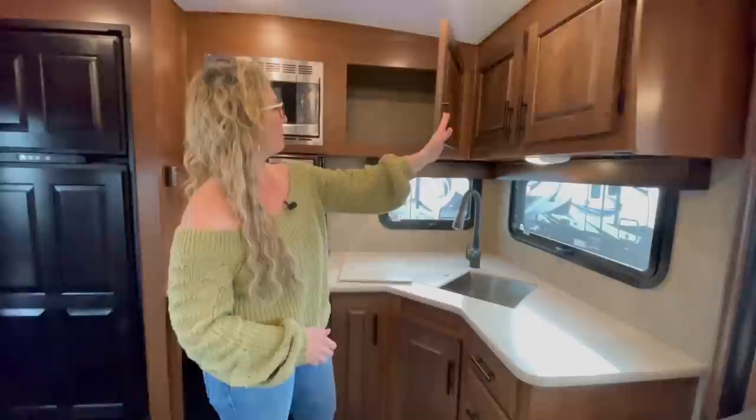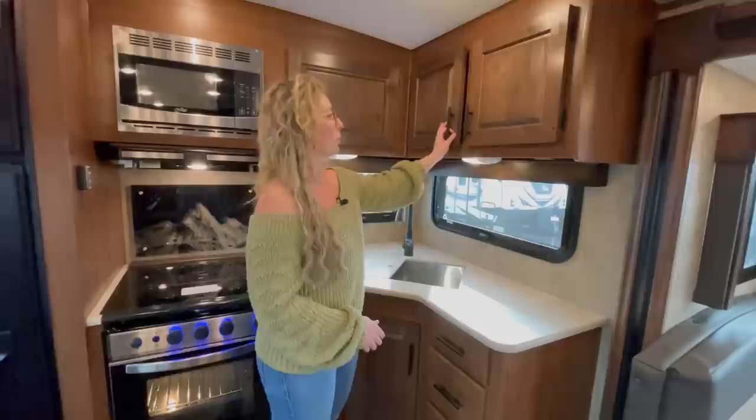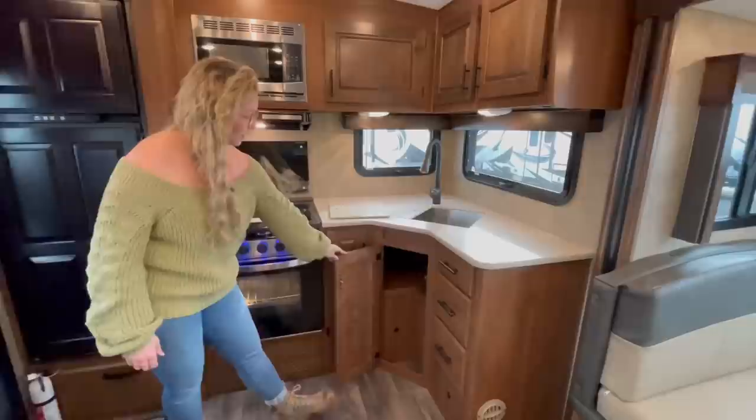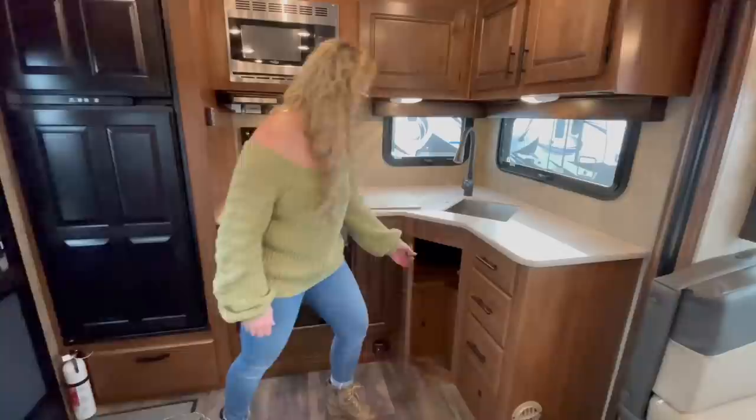These all come with the farm style sink with a rack in the bottom to protect the stainless steel sink. Lots of overhead cabinets on this model, and because it's a titanium these are all solid hardwood doors — you can tell by the way they open and close that they're really high quality. There's a good bank of drawers and a little bit of under cabinet storage, but you've also got access to your water pump and water heater.